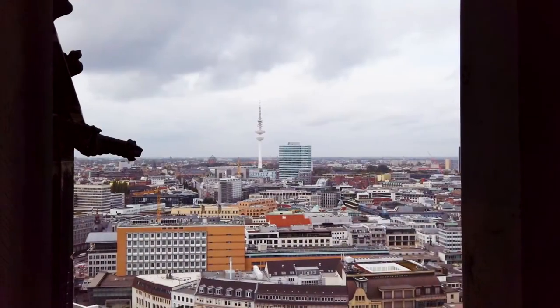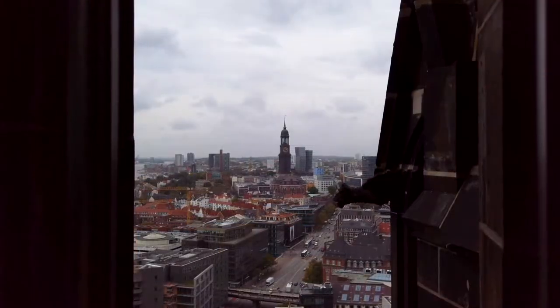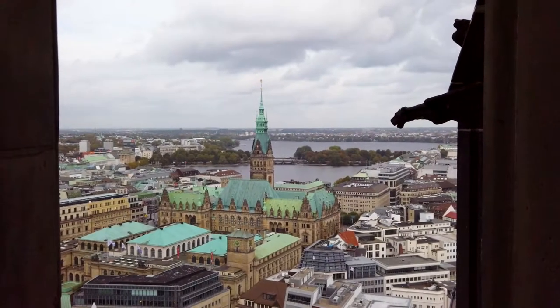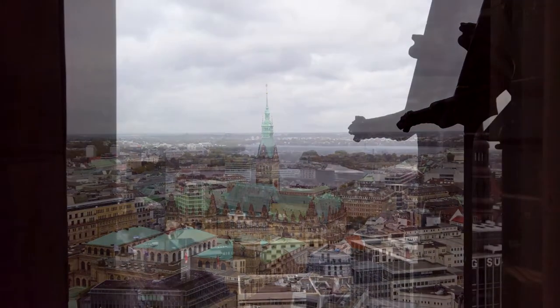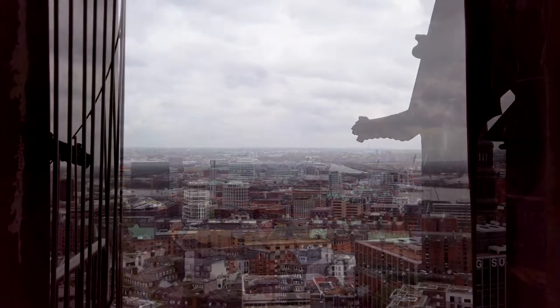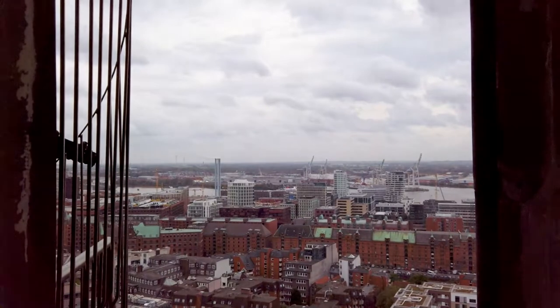In the distance is the Heinrich Hertz TV Tower, which will once again be opening its viewing platforms to the public in 2023. And this is Hamburg's Town Hall or Rathaus, which we'll be seeing more of later. And this is the warehouse district, which will be our next stop.